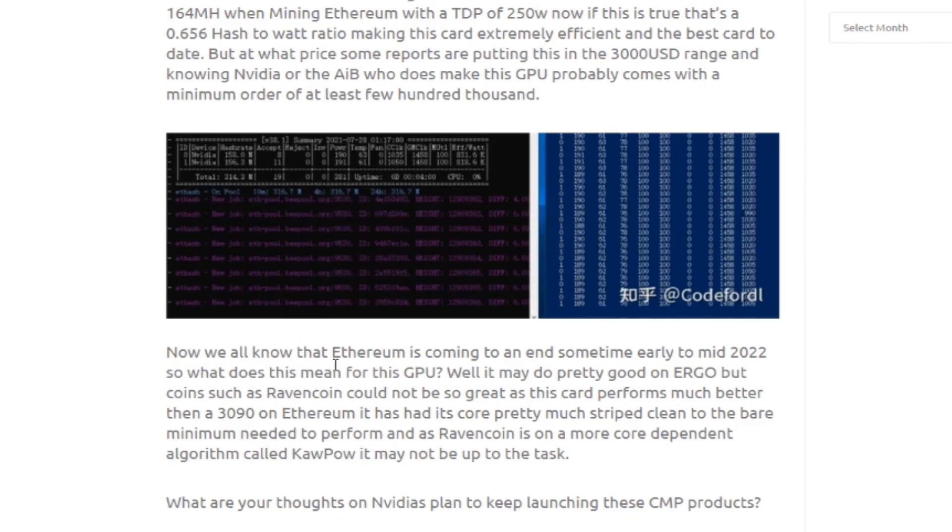Ethereum is coming to an end sometime early to mid 2022. So what does that mean for this GPU? It may do well on Ergo, but coins like Ravencoin may not be great for this card. It performs much better than the 3090 on Ethereum, but its core has been stripped to the bare minimum, and Ravencoin uses a more core-dependent algorithm called KawPow — so it may not be up to that task.